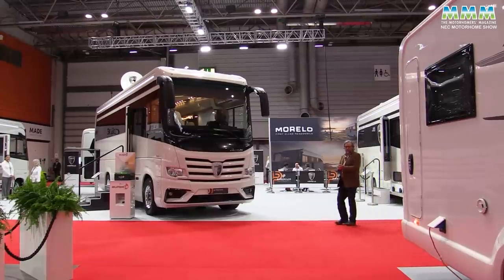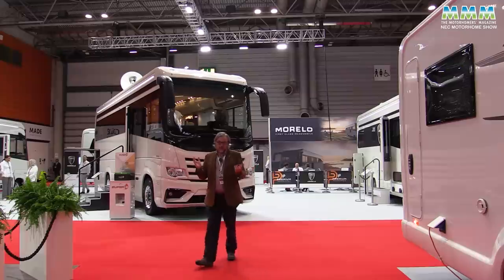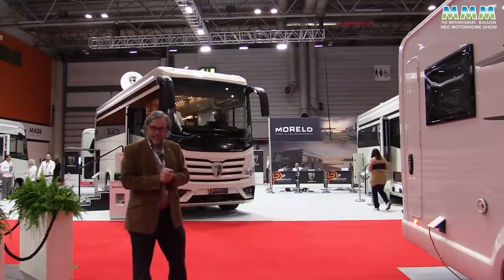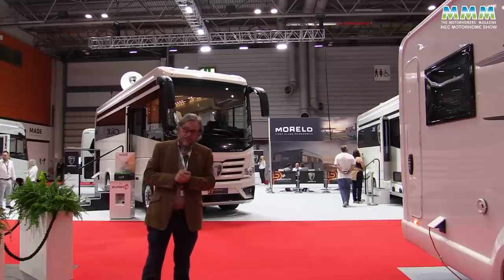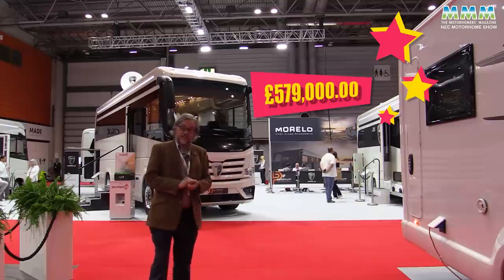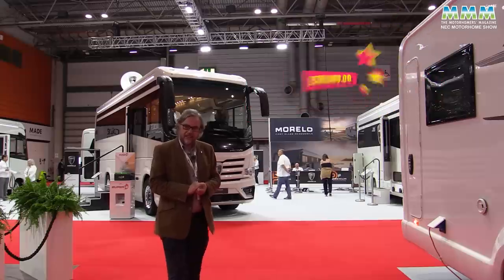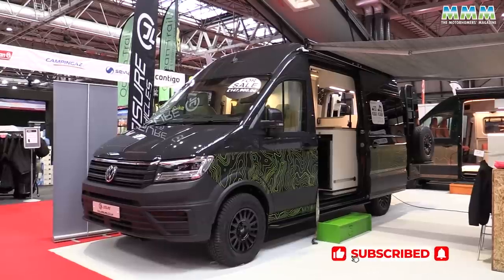So that's the Motorhome and Caravan Show 2023. We've only been able to give you some of the highlights, but gosh there are some exciting new vans here this year. Maybe if I win the lottery at the weekend I'll spend £579,000 on that 10 metre Morello Empire liner behind me — but I think more likely I'd spend it on that CJL. It's a lot easier. Thank you very much.